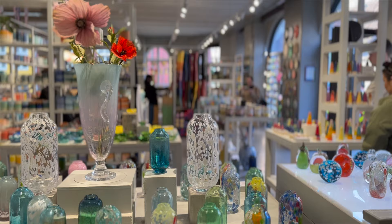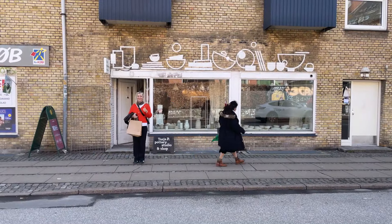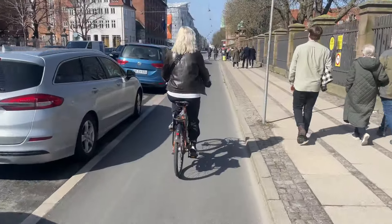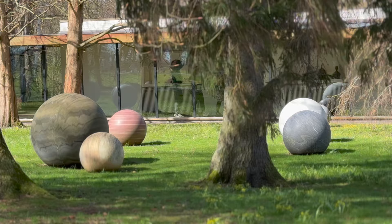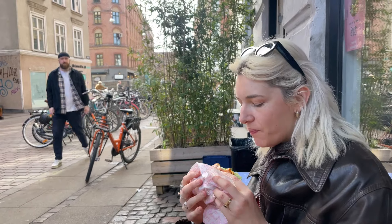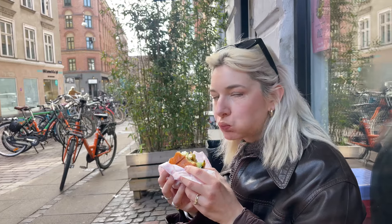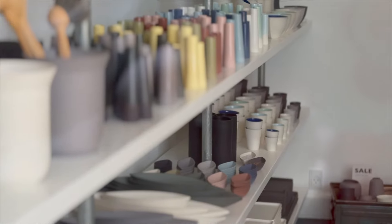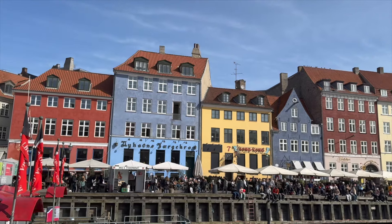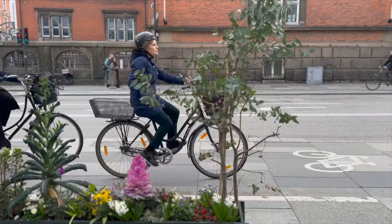We were in Copenhagen over a weekend at the start of April, and I want to preface this video with the fact that I could have spent years looking around Copenhagen — I genuinely think I could move there — but we only had a couple of days. This is a little bit of the weekend: what we saw, what we ate and drank, where we went, and I'm saving my very favourite thing until last. I just want to apologise to any Danes watching for any potential mispronunciation in advance.